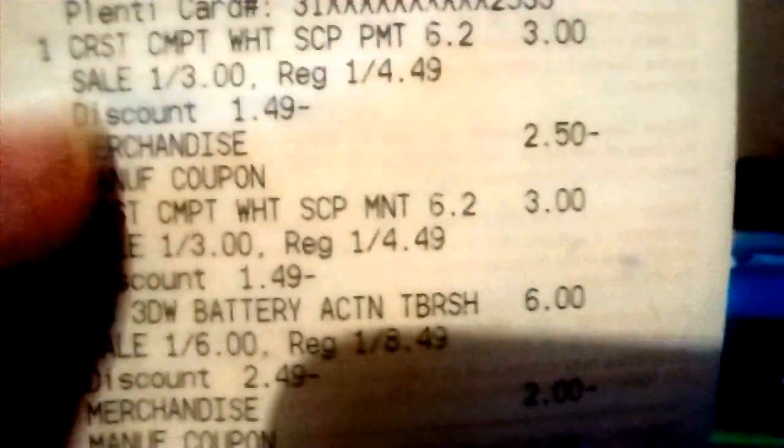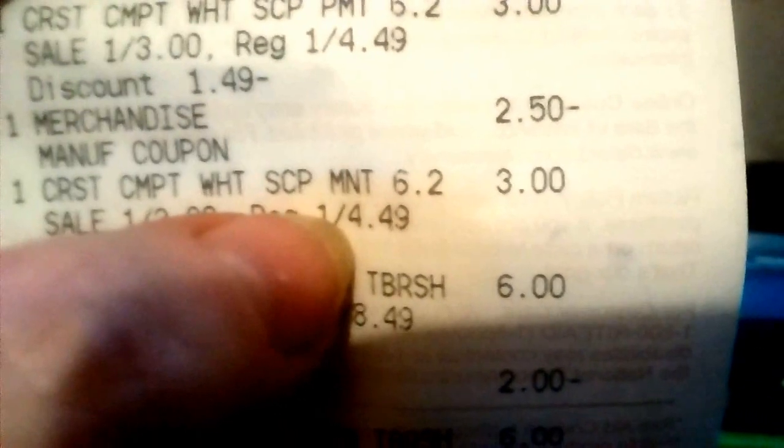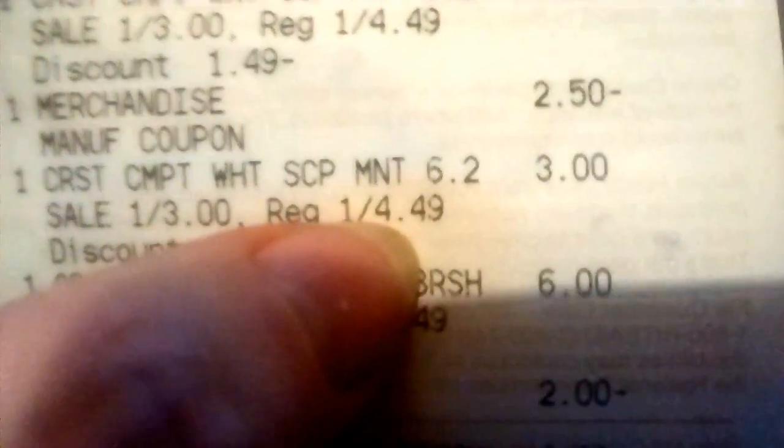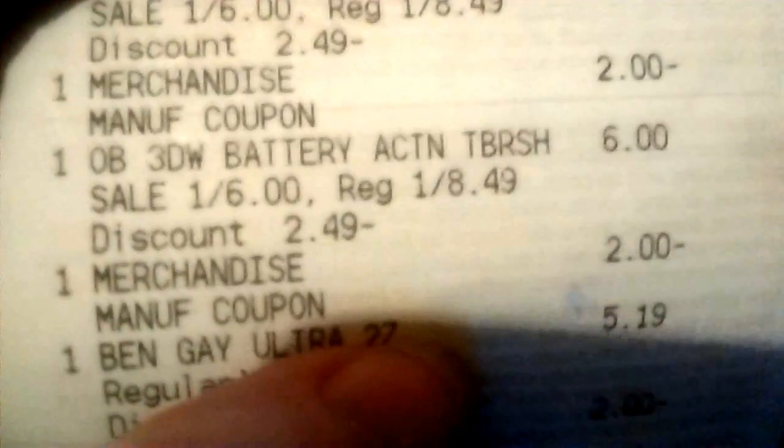You see the toothpaste — the cheapest one is like $4.49, or no, $3.79. But it's still considered to be $3.03, so it wasn't cheaper than the sale price they have.